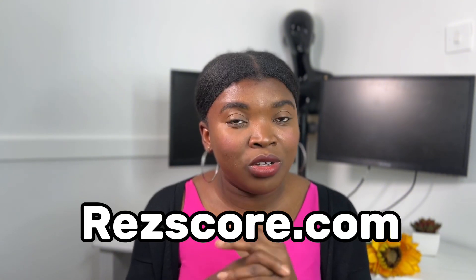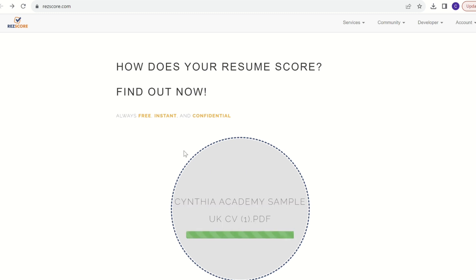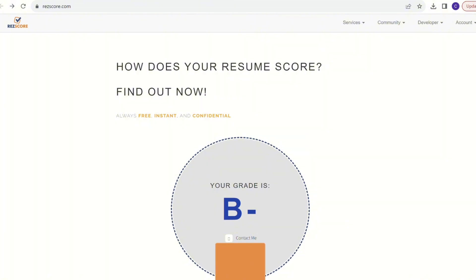The second one I'm going to share with you is Rescore.com. I'll show you how to use it - Google Rescore.com and then upload your resume by clicking on Upload. I'm using my sample resume right here. When you've uploaded your resume, it will scan it and give your CV a grade. As you can see, my CV is B-, which is not really good, but you can try to optimize it and come back and scan it again.